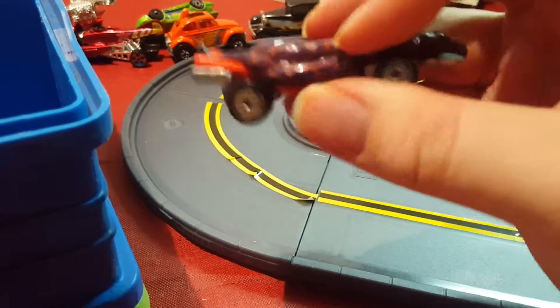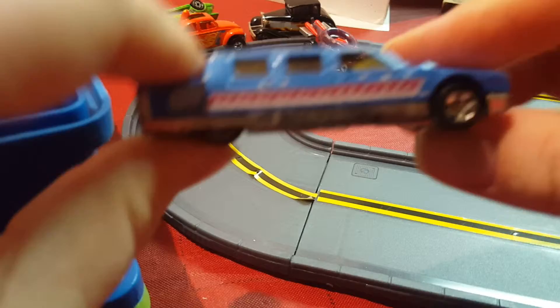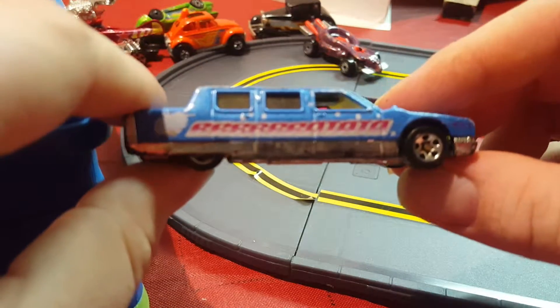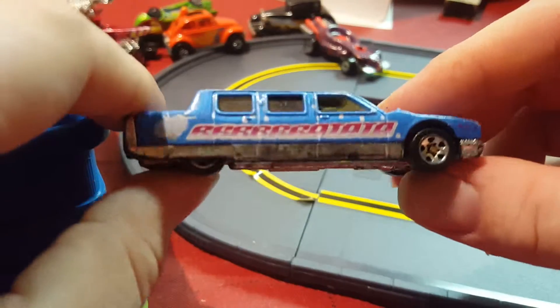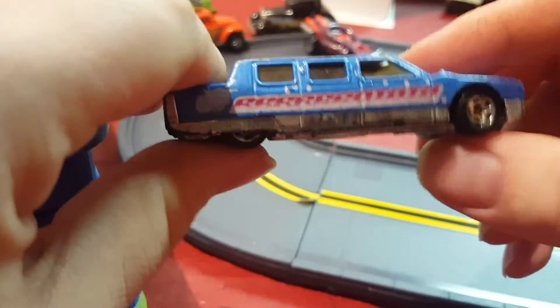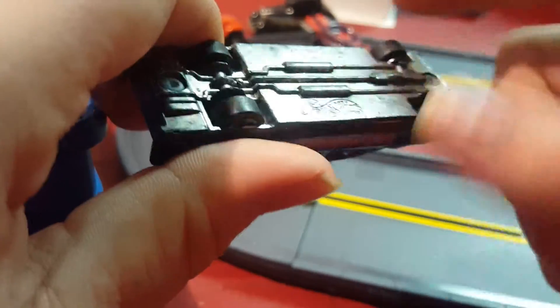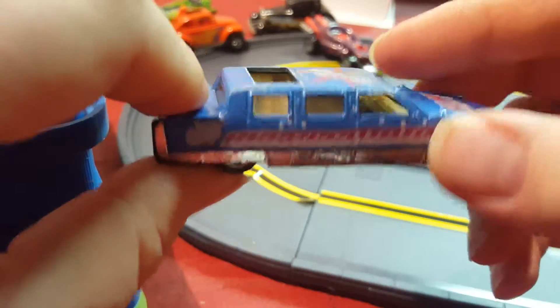Next thing I have is a limousine. I'm pretty sure I got this used. There's a discoloration here — I think this would be chrome. A lot of times I see this kind of chrome turn black over time; I don't know how that happens though.